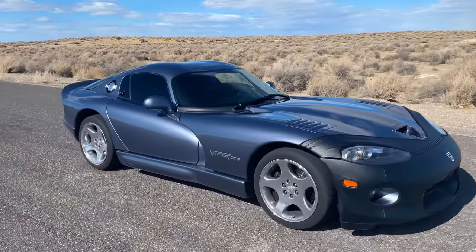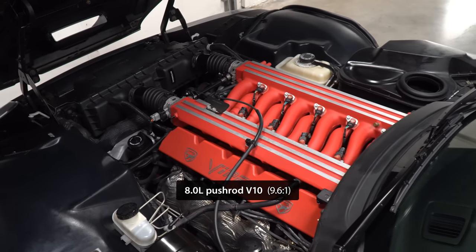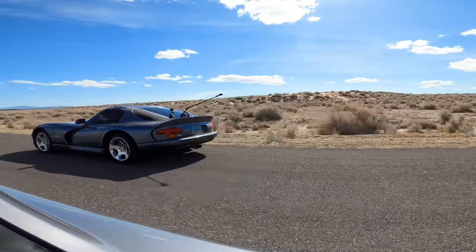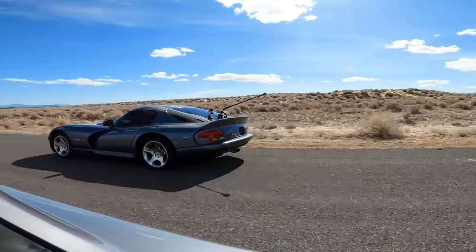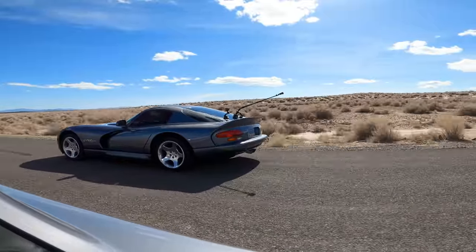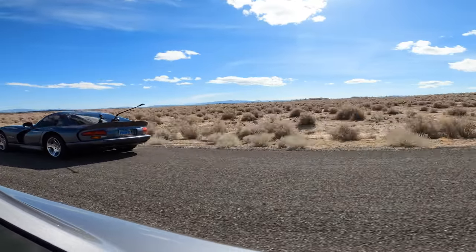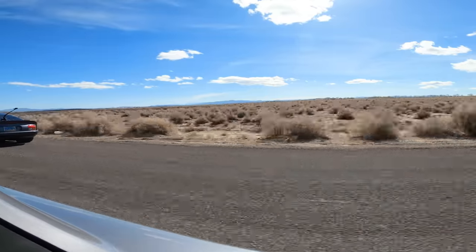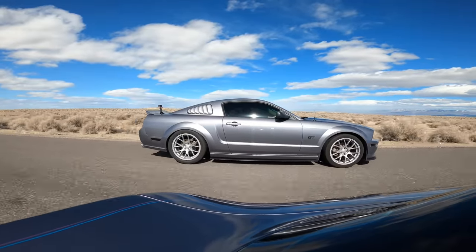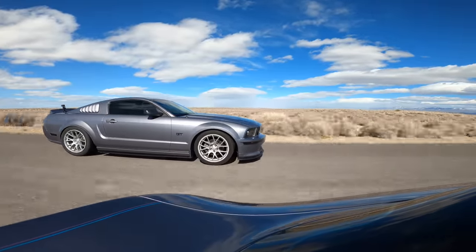The most powerful car we'll be racing today is also the oldest. This is my 2000 Dodge Viper GTS, powered by a tuned 8-liter V10 that makes somewhere around 500 horsepower and over 500 pound-foot of torque at the crank. The Mustang puts up a pretty decent fight, but with the aerodynamics of a refrigerated generator and the Viper's big boy torque, it never really had a chance.